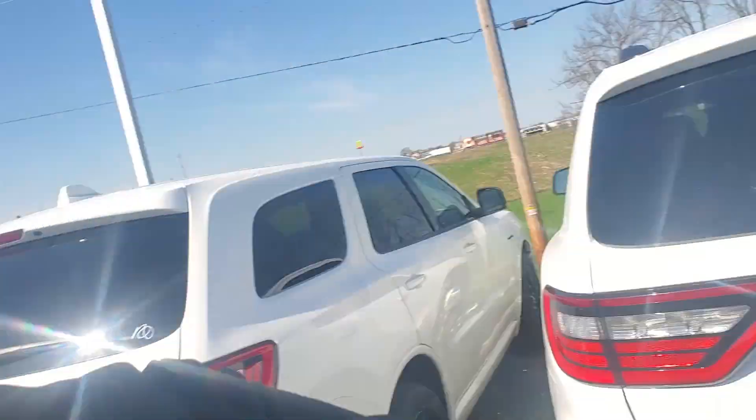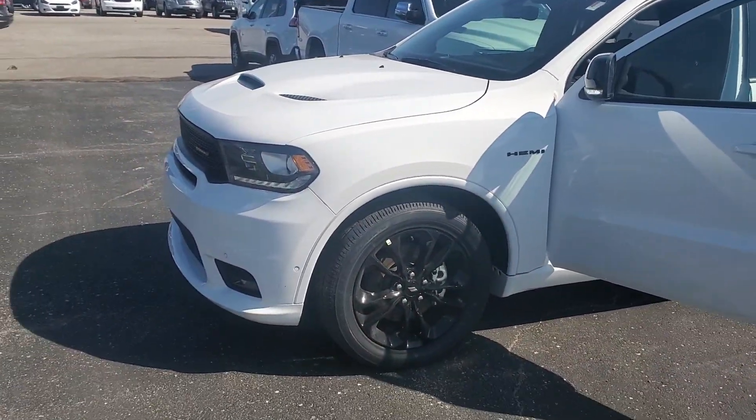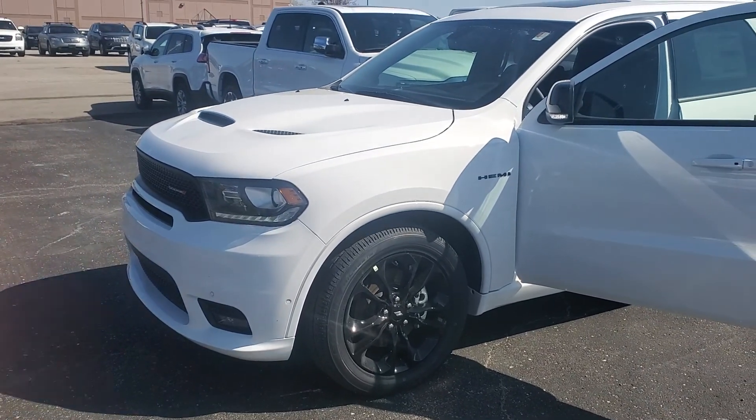Hello Steven, my name is Juan Alvarado, your client specialist here at Max Motors. The reason you're receiving this video is because I received the information you submitted in regards to this 2020 Dodge Durango, and I know you had a few questions about it.